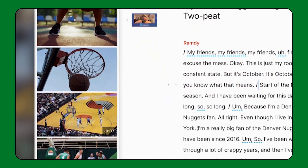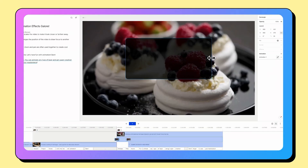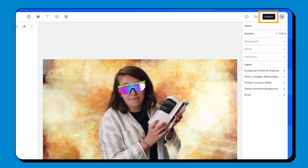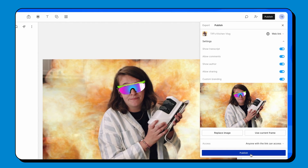Descript can also add its own B-roll based on what you said, replace your background, add text to your videos, enhance audio, create subtitles, and so much more. And once you're done, all you have to do is press a button inside of Descript and it will publish all your videos onto your social media platforms.